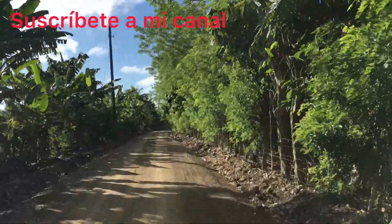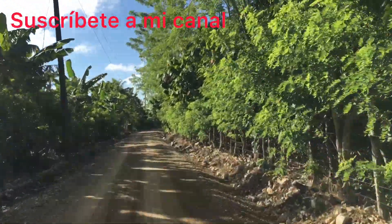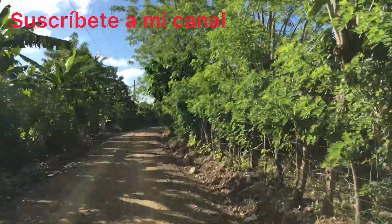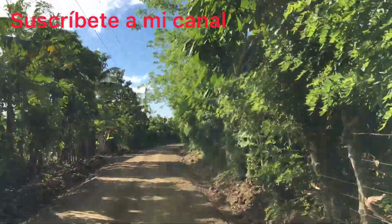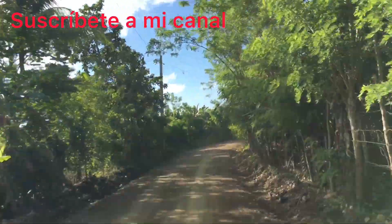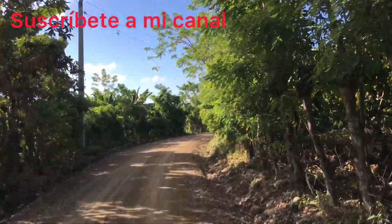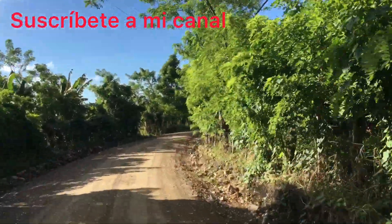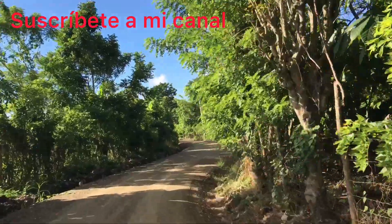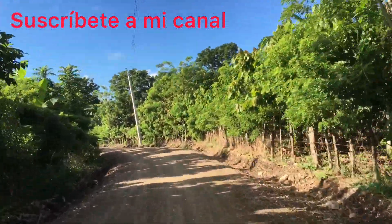Here in this valley, I'm going to show you the beautiful view. I hope you like it. As always, I'm asking you to subscribe to my channel to continue making videos like this. The beauty that nature offers and the beautiful fields of the Dominican Republic.